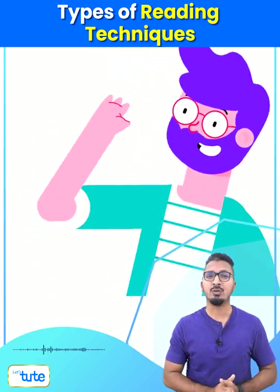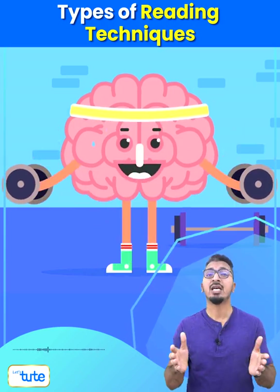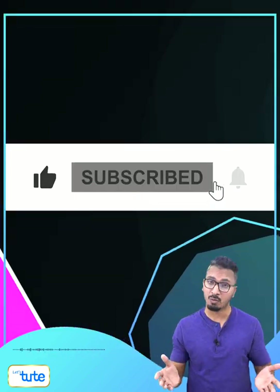So friends, incorporating these four techniques in your daily life will help you enhance knowledge by exercising the brain and causing it to think more. Then make sure to like, share, and subscribe for more.